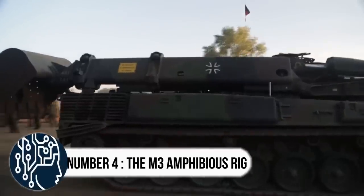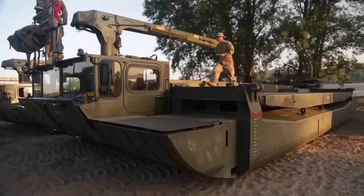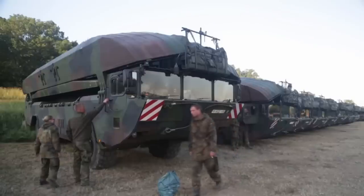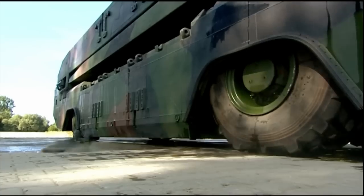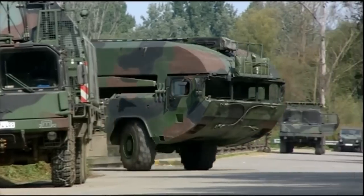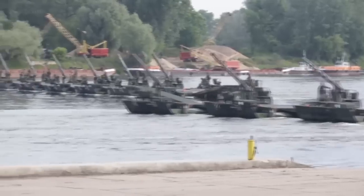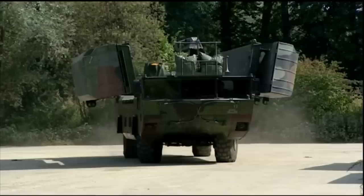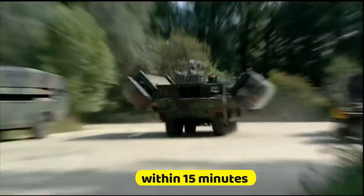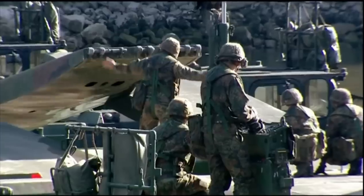Number 4: the M3 Amphibious Rig. The M3 Amphibious Rig has a lightweight welded aluminum alloy hull and can transform into a raft-type ferry with two large aluminum pontoons — it's like a transformer on steroids. Not only can this vehicle cross water obstacles with ease, but it can also connect with other M3 rigs to form larger rafts or floating bridges. Within 15 minutes, a total of eight amphibious rigs can be coupled together to form a 100-meter long bridge.